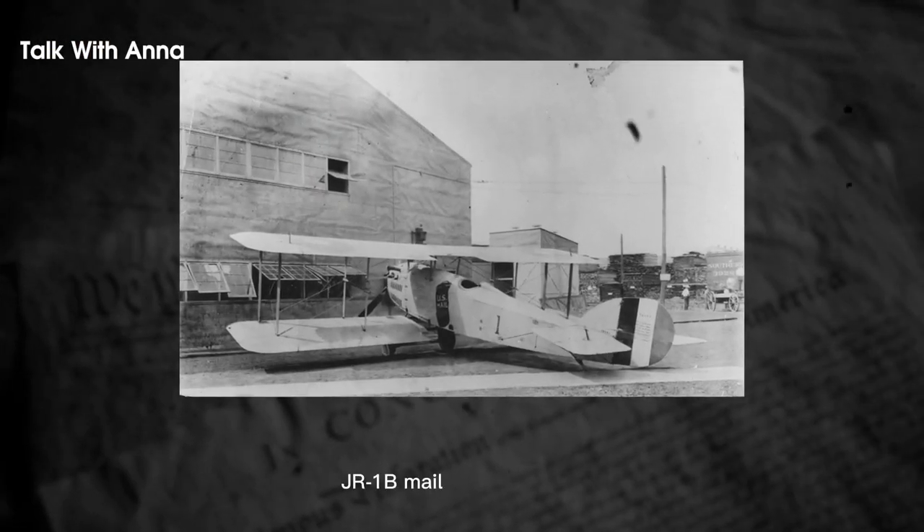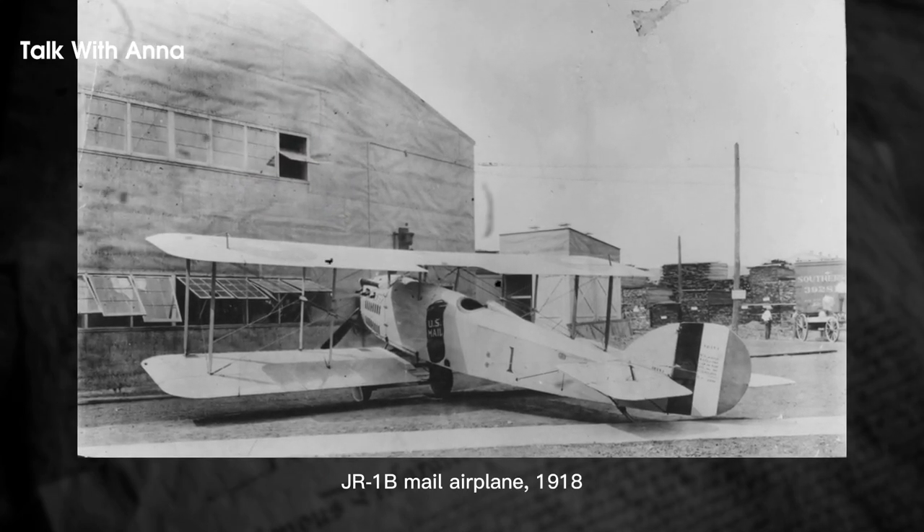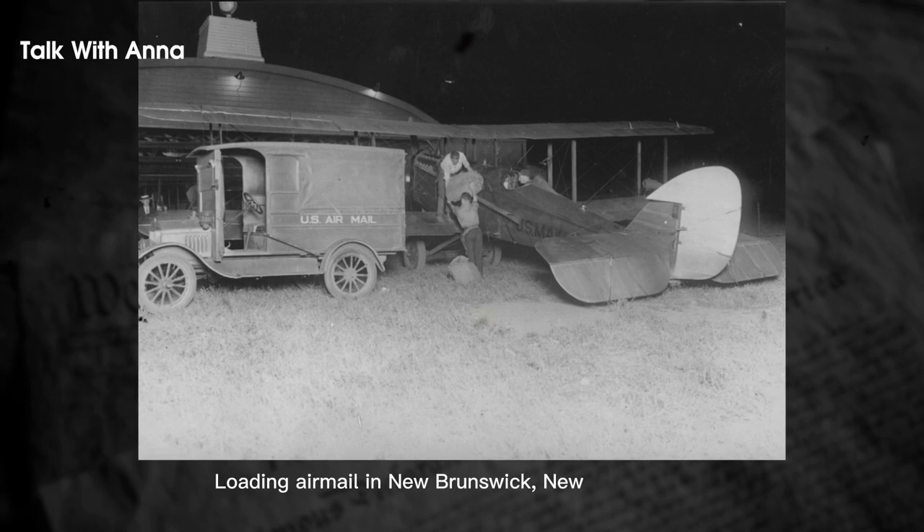The first airmail service in the United States was initially a government-operated exclusive transportation of flown mail by army pilots flying converted Curtiss JN-4 biplanes, which eventually transitioned into commercial air carriers under the Kelly Act of 1926.